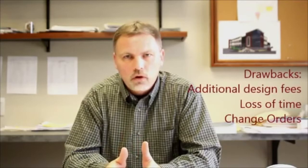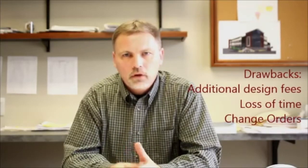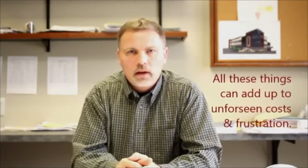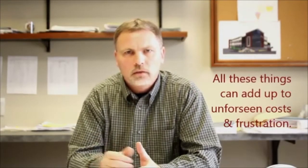Sometimes what happens during the bidding process is that the bids come in over budget. The owner then has a decision to make if he wants to redo the drawings or reduce the scope of work for the project. If the owner decides to do that, he's going to have to pay the architect additional money to make changes to the drawings, and it's going to affect the project schedule.